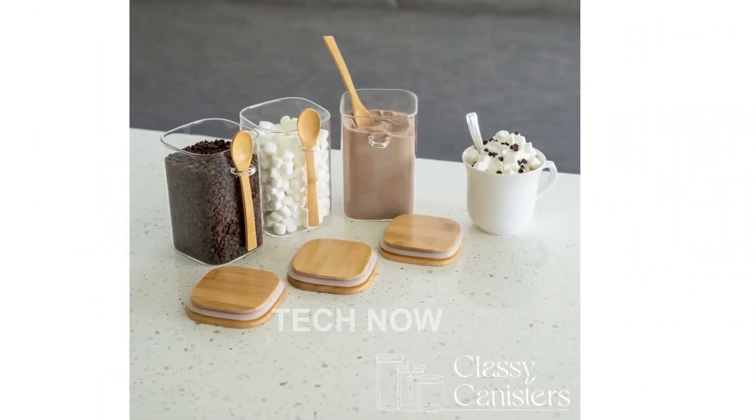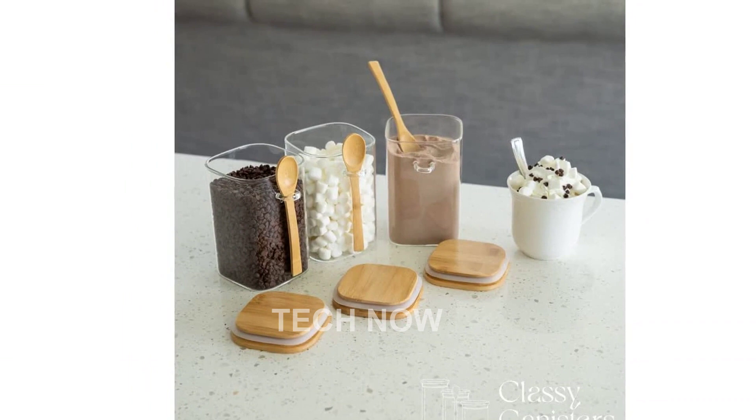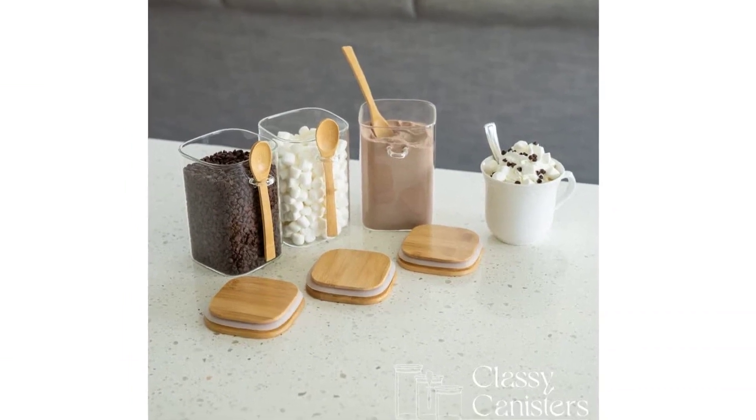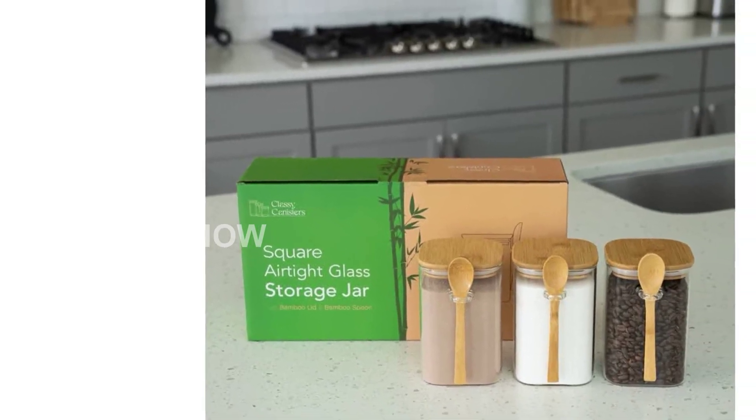If you're ready to simplify your storage solutions while adding a touch of style to your home, click the link in the description or visit our website to learn more about this fantastic set of glass containers with bamboo lids and spoons.